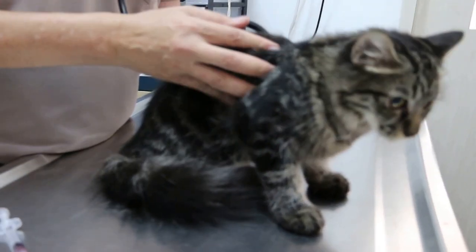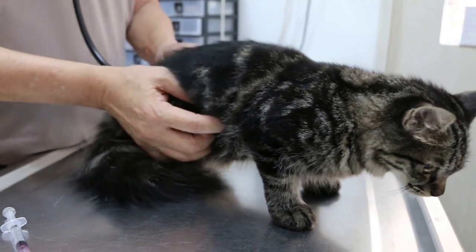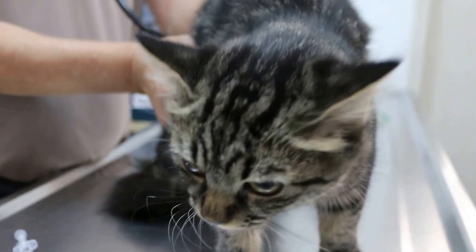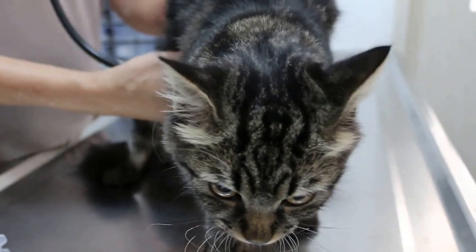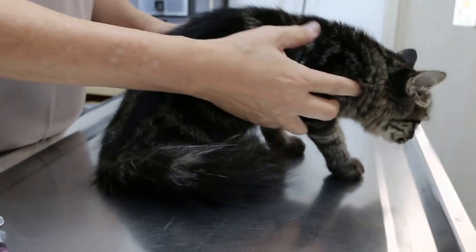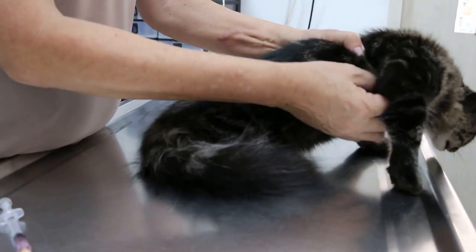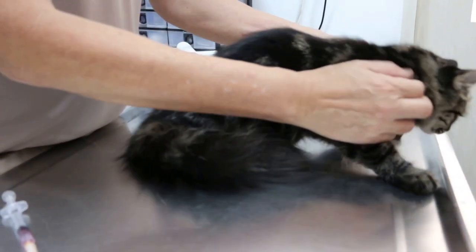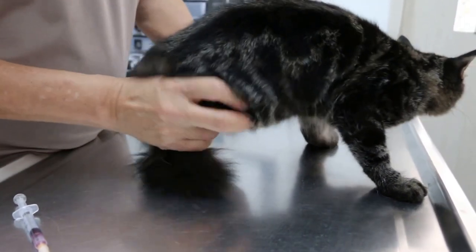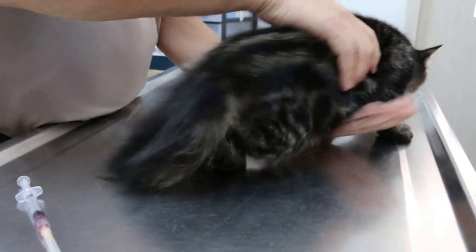No sounds in the lungs. Now I'll check the abdomen, the intestinal sounds. Intestinal sounds not so bad now. I just do the palpation. Check limb nodes — nothing. Axillary, pre-scapular — quick check, nothing.